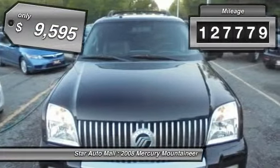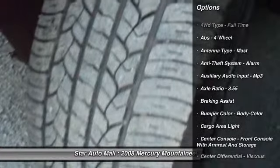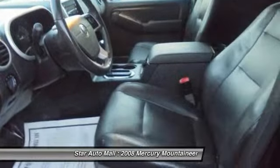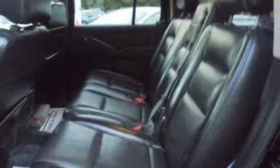This vehicle has less than 130,000 miles and is priced below $10,000. Here are some of this vehicle's great options: Traction Control, Stability Control, Front Air Conditioning, Power Steering, AM-FM Stereo Radio, Fog Lights, Child Safety Locks, Clock, Power Windows, Tachometer.